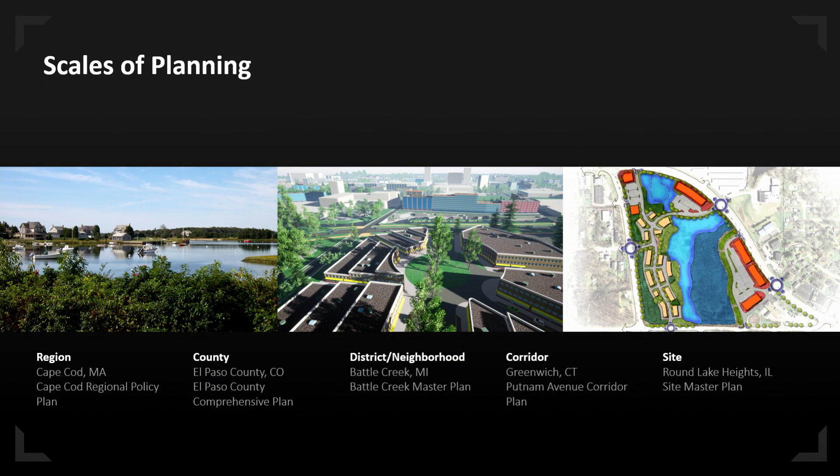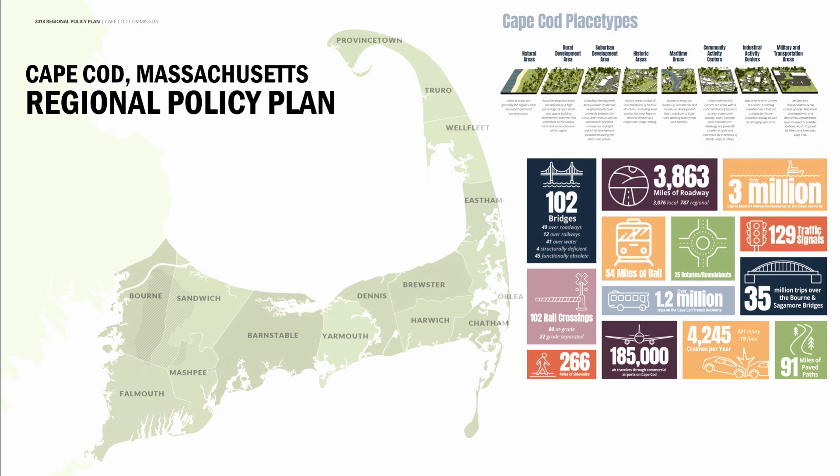I'll go through five different examples of how we've applied our geodesign workflow and tools: at the regional level with some work in Cape Cod, a county study just kicking off in El Paso County, Colorado, districts and neighborhoods for the city of Battle Creek, Michigan, a corridor in Greenwich, Connecticut, and lastly a site for a small community on the north side of Chicago called Round Lake Heights.